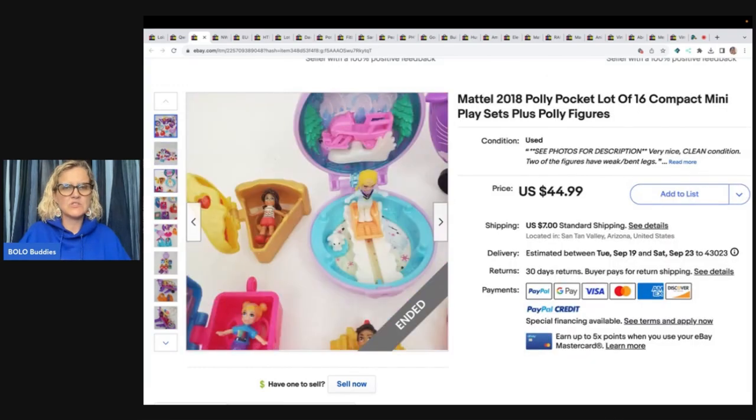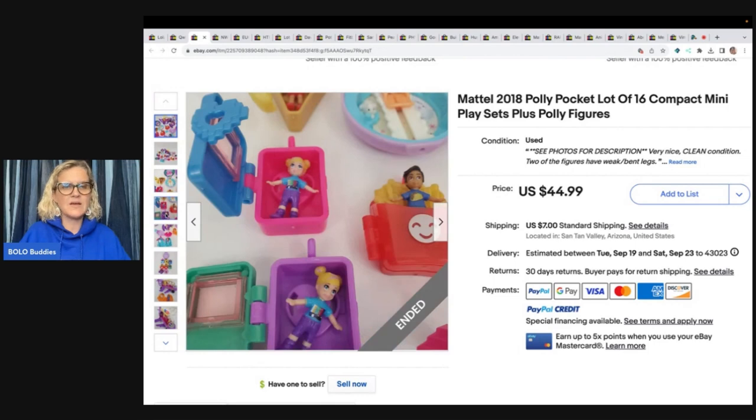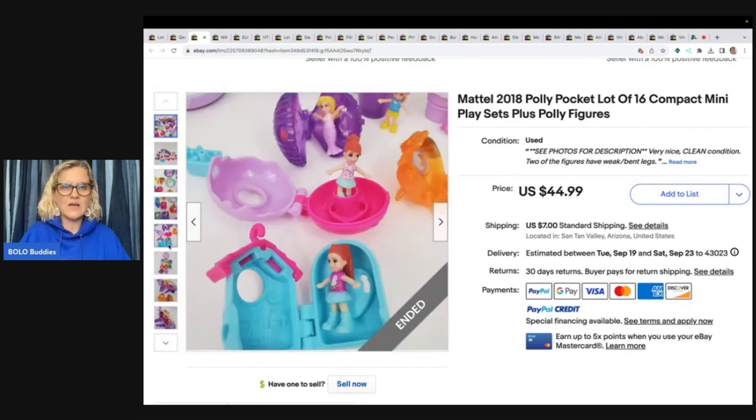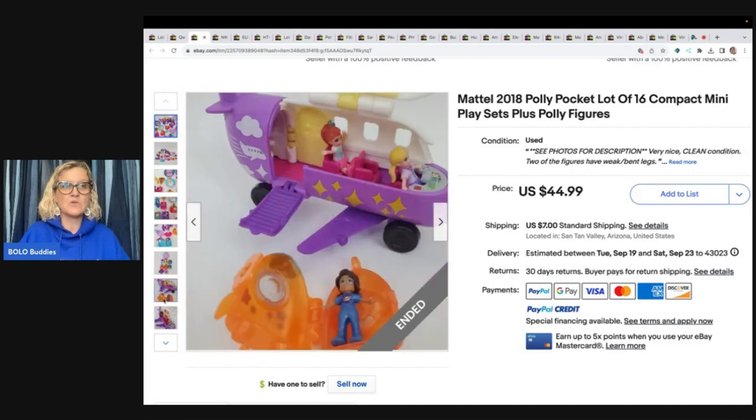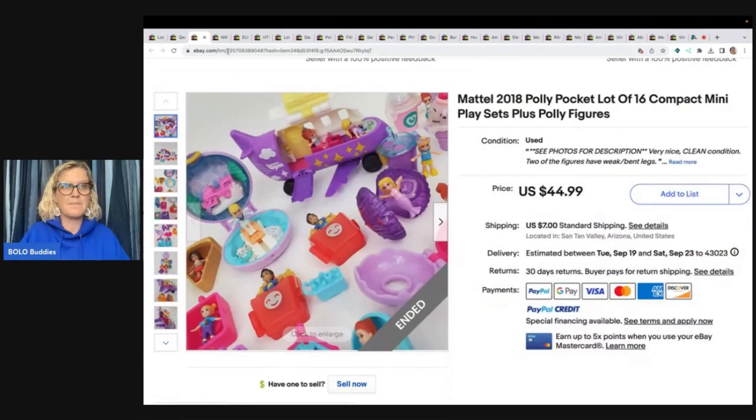These are not the super old ones — they're 2018. You can still sell these, but the ones you're really looking for are the vintage Polly Pockets. Some of those can go for crazy big money, but she's definitely showing us that there is value in the 2018 models too.